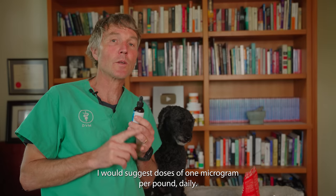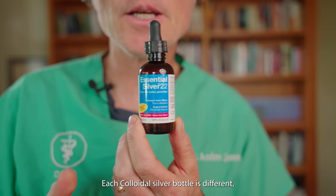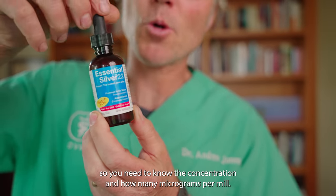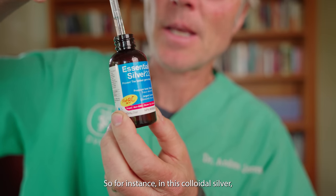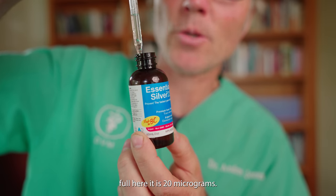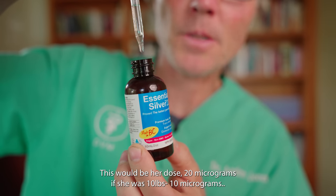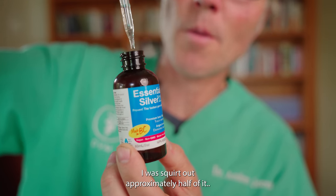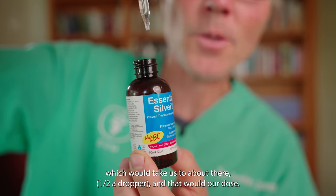I would suggest doses of 1 microgram per pound. A 10-pound dog would get 10 micrograms. Every colloidal silver bottle is different, so you need to know the concentration and how many micrograms per ml. For instance, in this colloidal silver, each ml — which is one dropper full — is 20 micrograms. So a little 20-pound Tula, this would be her dose: 20 micrograms. If she were 10 pounds, I would squirt out approximately half, which would be her dose of 10 micrograms.